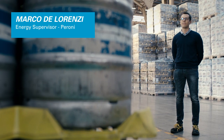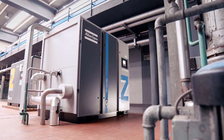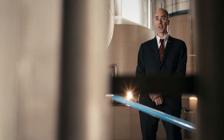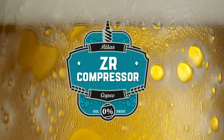The new Atlas Copco compressor has been running for over 6,000 hours now — we are very pleased with its reliability. This ZR 160 VSD is the most reliable machine on the market. Thanks to its ceramic bearings and water-cooled motor, the elements have a lifetime that is 50% longer — that means a minimum of 60,000 running hours. Let's raise a toast to Atlas Copco's new oil-free Z-compressor.